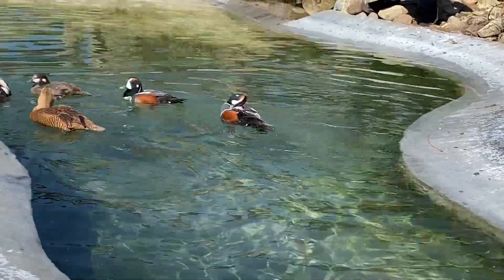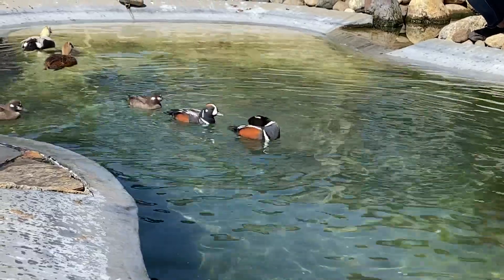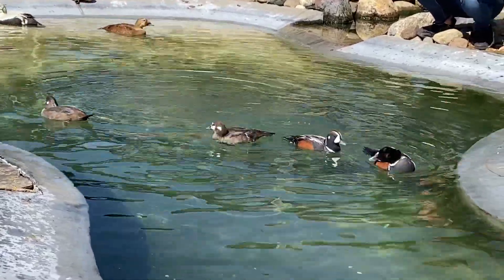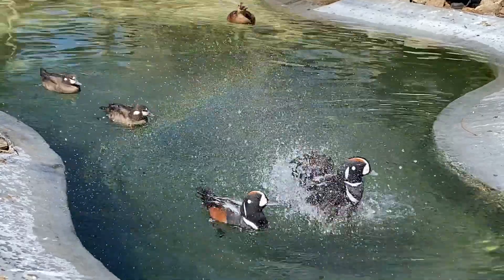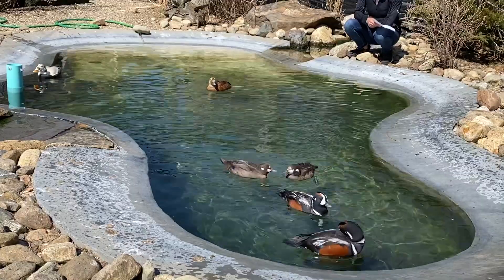The harlequin is a small diving duck. This species is able to dive up to depths of 70 feet and they can hold their breath during that dive for about 45 seconds. Now they primarily dive like this while foraging for food. Their diet mostly includes aquatic invertebrates.